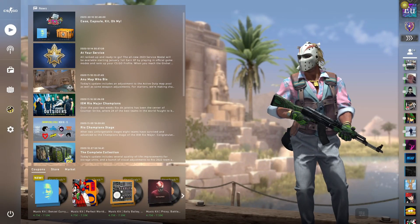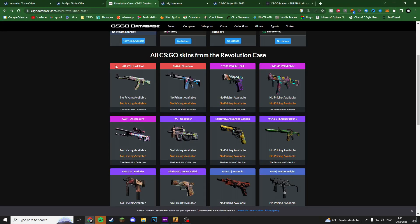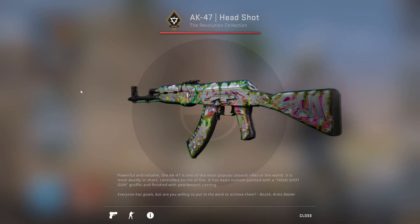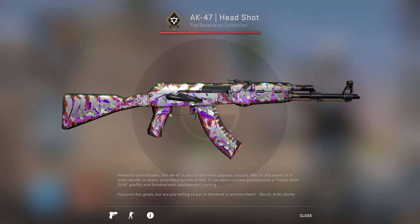We've got a new case — the Revolution case. It has skins including the AK Headshot, M4A1-S Tabletop Lore, P2000 Wicked Sick, UMP-45 Wild Child, and the AWP Doodle Lore, which is really controversial. These skins are really cool — it's just a really holographic skin with a lot of white on it.